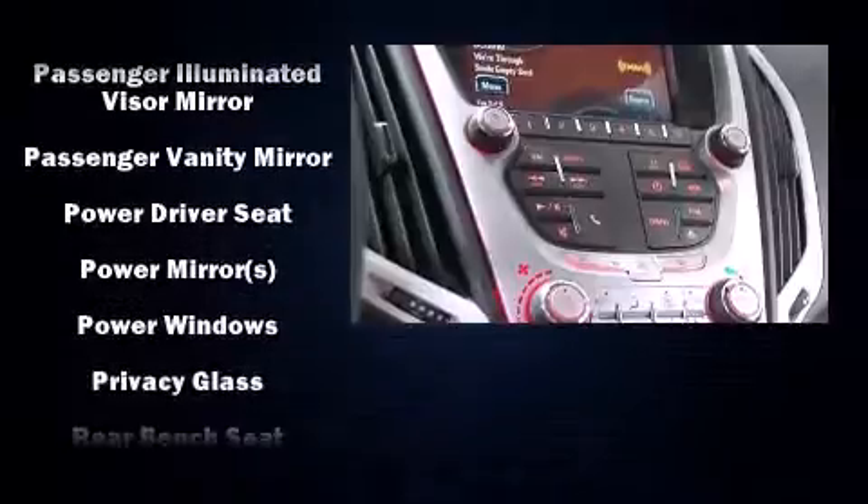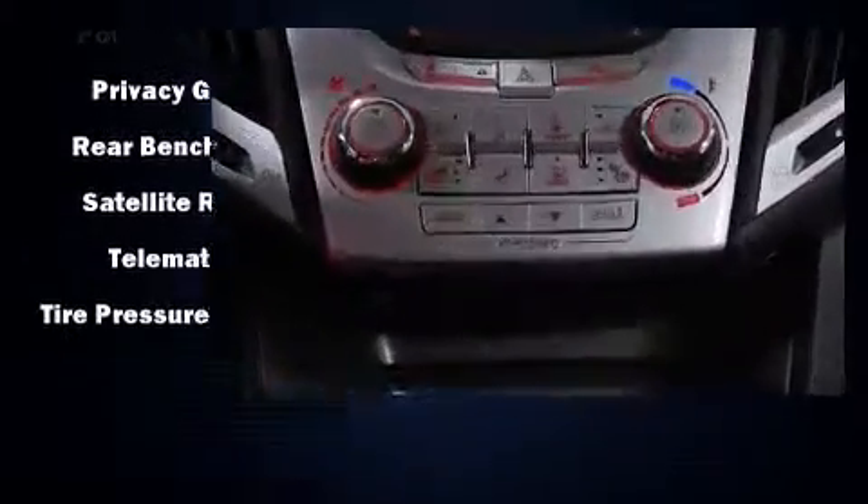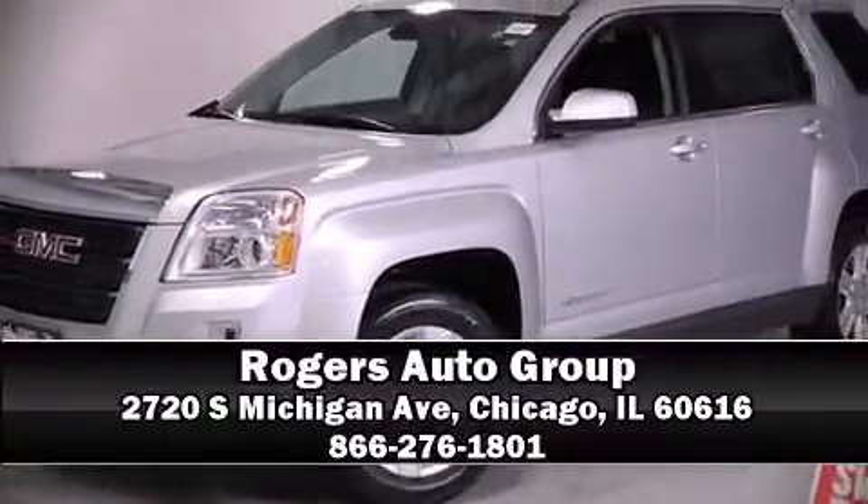Sophisticated all-wheel drive assures superb handling in any weather condition. Our experienced sales staff is eager to share its knowledge and enthusiasm with you. Come on in and take a test drive.